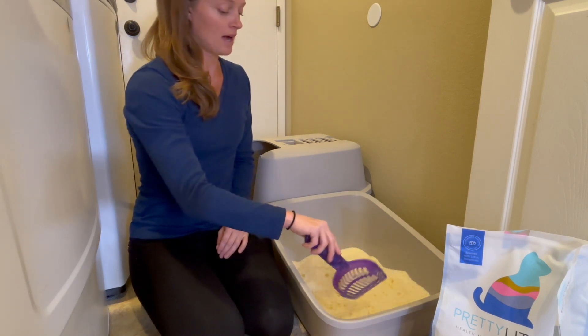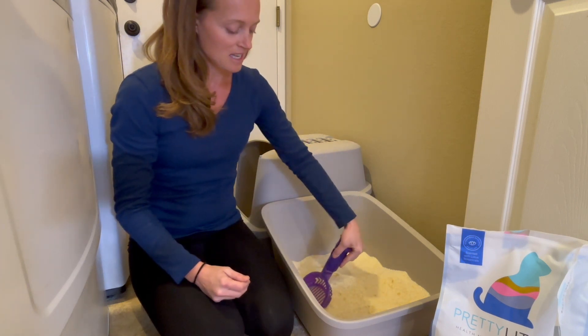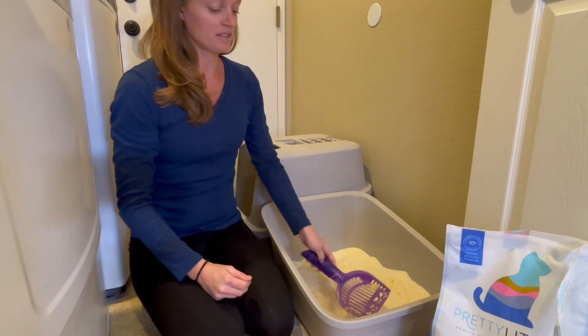I am just so happy that I found this product and I just had to share it with all my cat families out there. This has made a huge difference in my household.